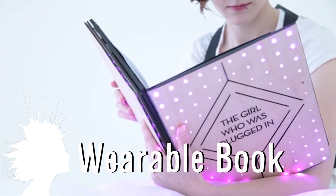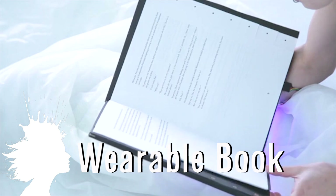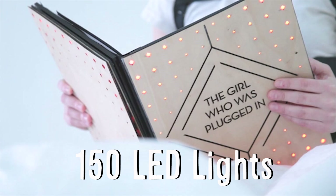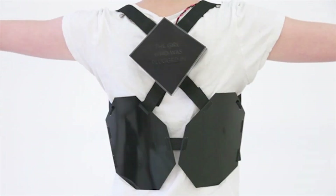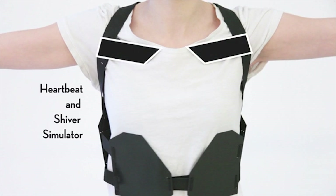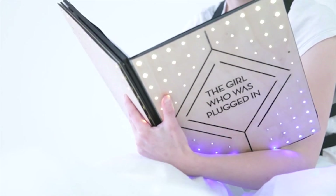Researchers at MIT have created a wearable book that makes the reader feel the same sensations that the characters in the book are feeling. It uses 150 LED lights and a series of sensors attached to a vest worn by the reader. During scary parts the vest contracts around the chest and waist, vibrations occur during exciting passages to raise the heart rate, and somber moments trigger soft dark lights.